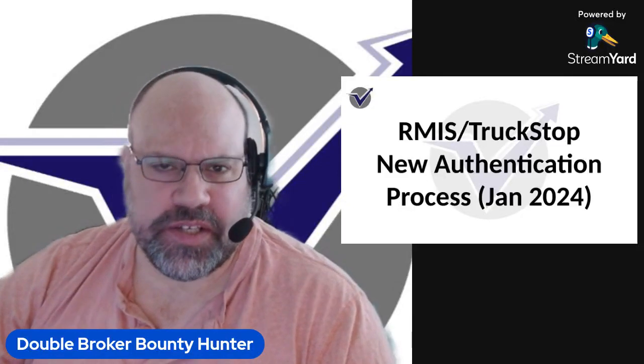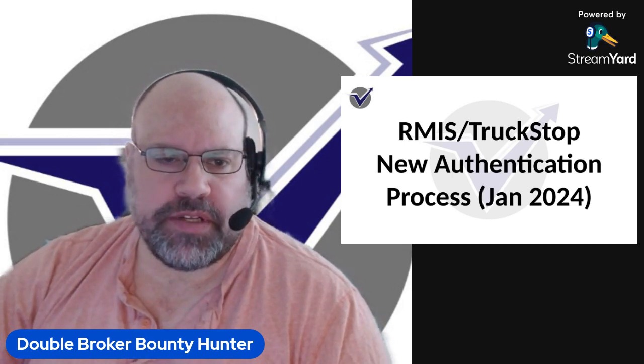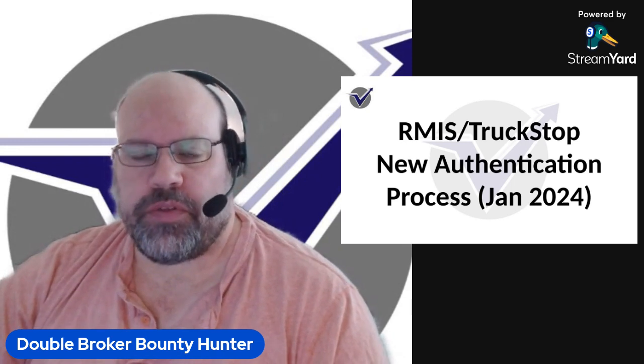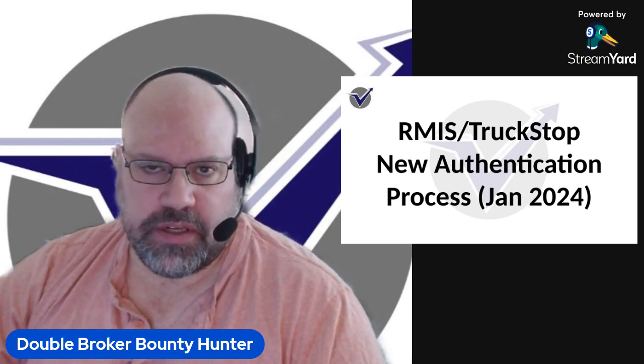Hey gang, John Cantera here. I am the Double Broker Bounty Hunter and I am coming to you today to talk more about the RMIS truck stop new authentication process that was launched this month in January 2024.